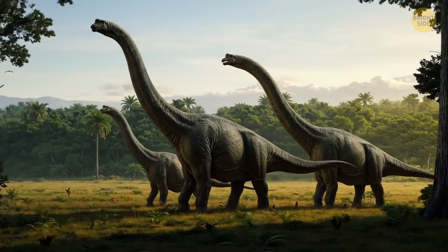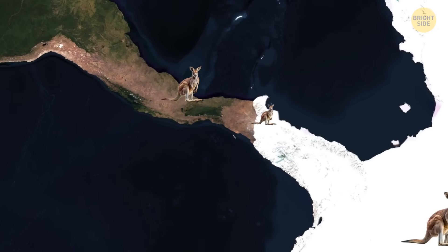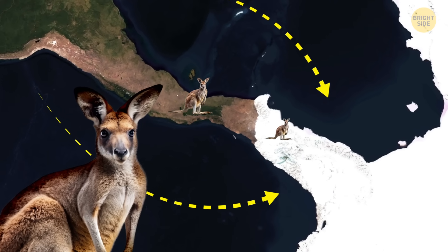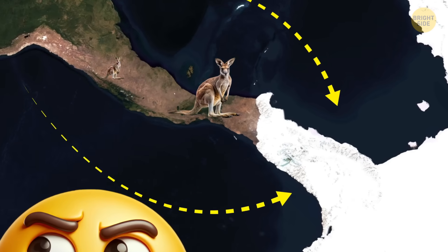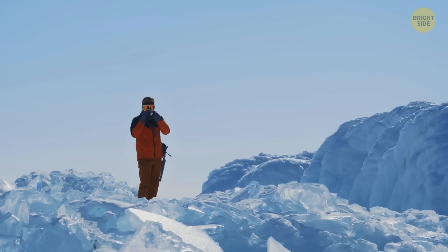But the land bridge wasn't just for dinosaurs. About 40 million years ago, the ancestors of Australia's marsupials waddled to the land down under all the way from South America, taking the Antarctica route — another proof that these continents used to be connected.